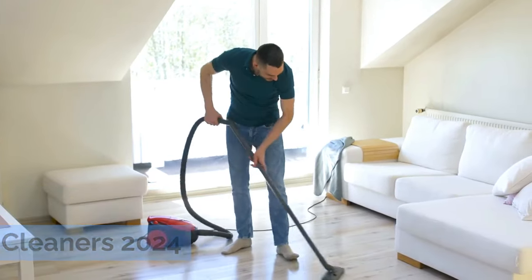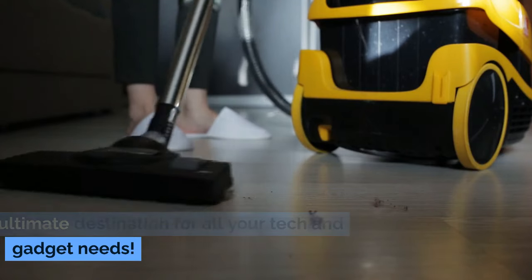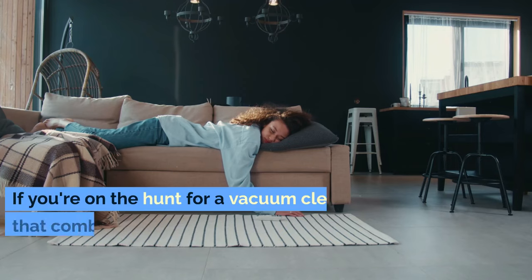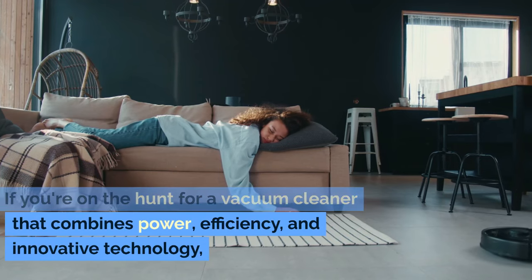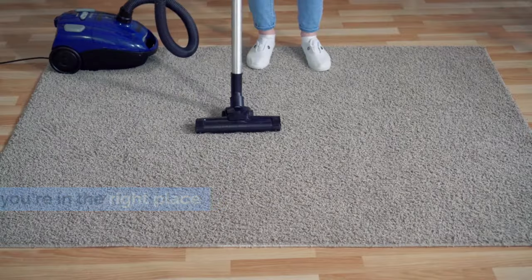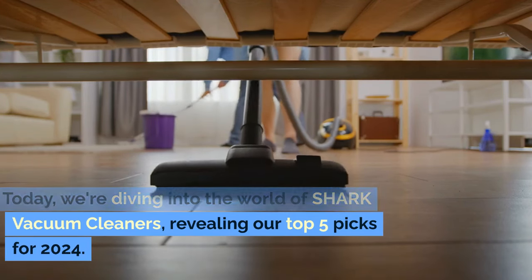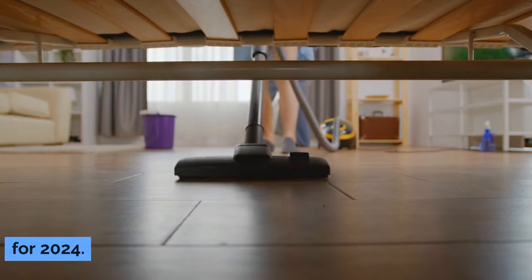Top 5 Shark Vacuum Cleaners 2024. Welcome back to the Gadget Corner, the ultimate destination for all your tech and gadget needs. If you're on the hunt for a vacuum cleaner that combines power, efficiency, and innovative technology, you're in the right place. Today, we're diving into the world of shark vacuum cleaners, revealing our top 5 picks for 2024.